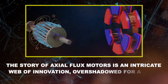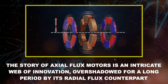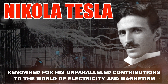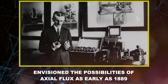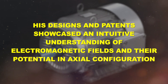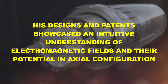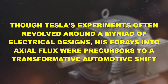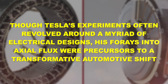Historically, the story of axial flux motors is an intricate web of innovation, overshadowed for a long period by its radial flux counterpart. Nikola Tesla, renowned for his unparalleled contributions to the world of electricity and magnetism, envisioned the possibilities of axial flux as early as 1889. His designs and patents showcased an intuitive understanding of electromagnetic fields and their potential in axial configuration. Though Tesla's experiments often revolved around a myriad of electrical designs, his forays into axial flux were precursors to a transformative automotive shift.